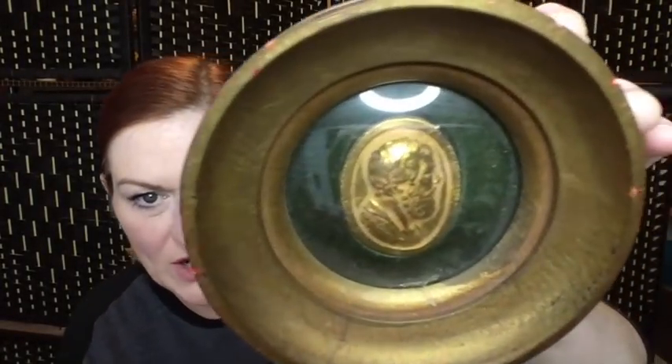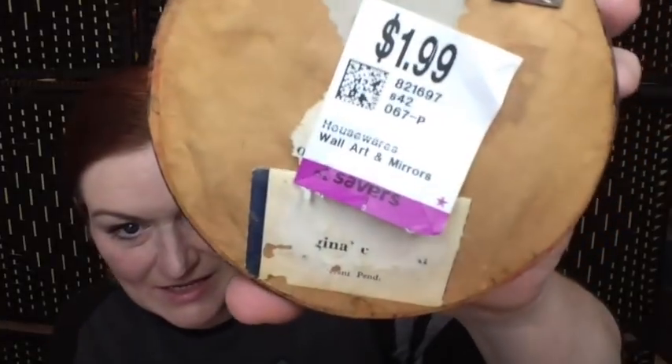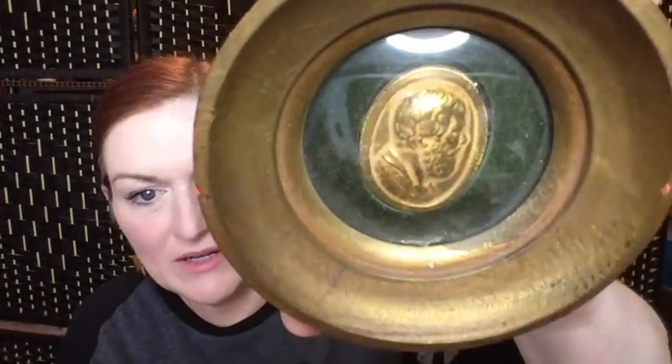The next item is this little framed picture. I thought it was Socrates when I got it, but then I realized I'm not sure — the sticker kind of peeled off and I can't make out who it is. Maybe one of you will know. It was $1.99 and I thought it was cool, so I might still try to sell it for about $15.